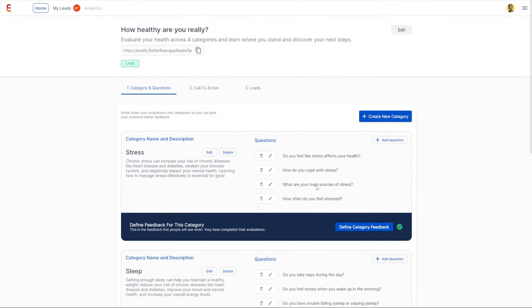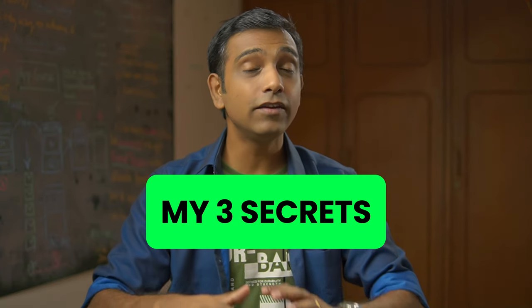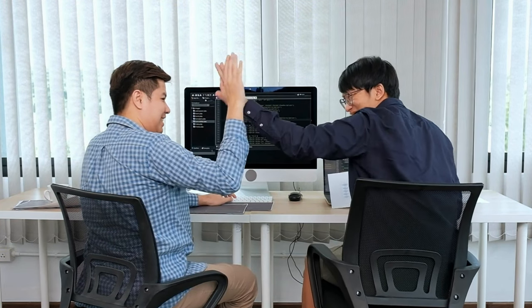And in this video, I'm going to show you how you can do this too, even if you don't know how to code or where to start. I was able to build and launch my applications because of three very specific reasons.